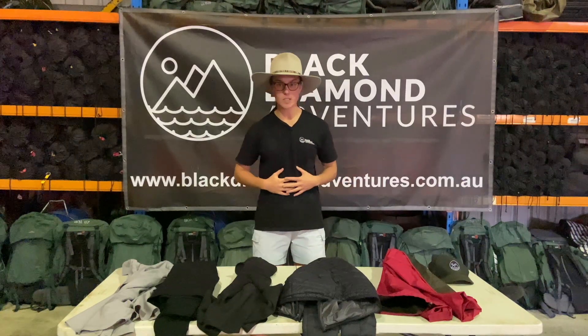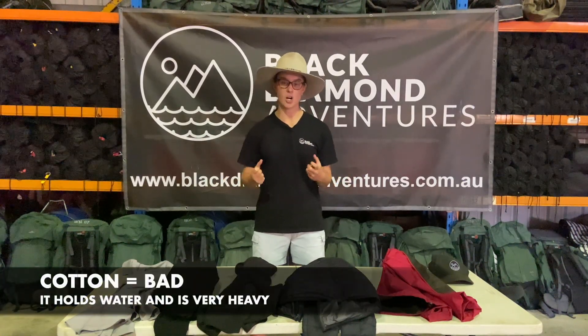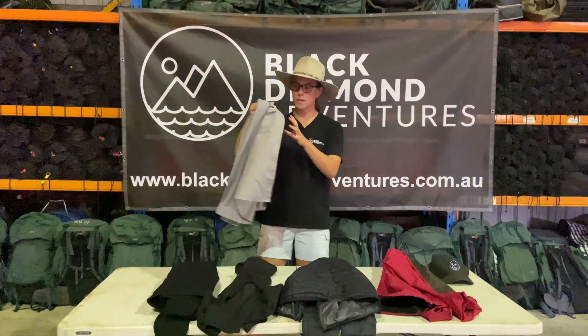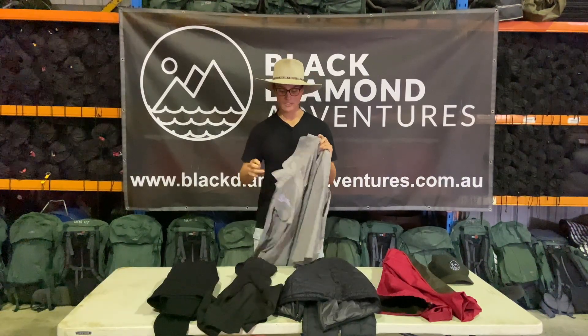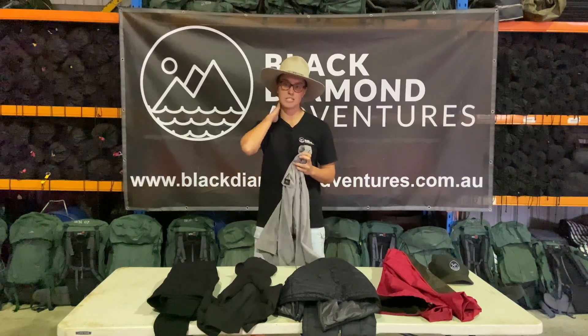When we think about shirts that we want to wear, we generally want to stay away from cotton because if it rains it's going to hold all that water and keep you cold. What we like to see is lightweight, quick dry shirts like this, long sleeve preferably to keep you protected from the sun, and if you have a collar on your shirt too, that's great because you can pop that up and protect your neck.